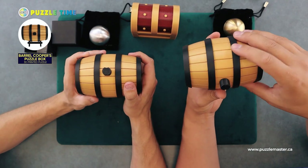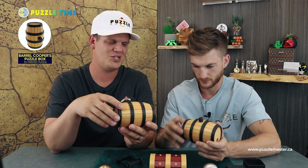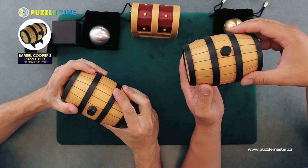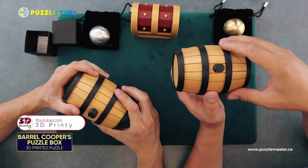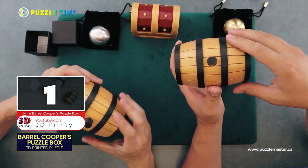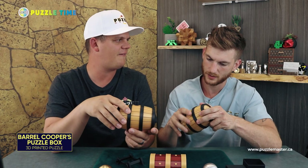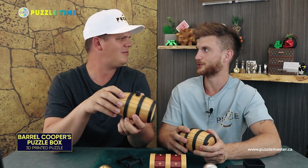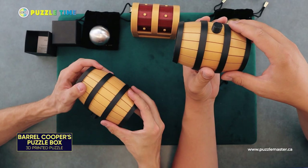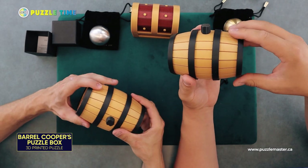It's called the Barrel Cooper's Puzzle Box — a level nine. Joseph Koval is the guy; 3D Printy is the company and they have a YouTube channel where you can watch the solution. You can also buy the design file to print your own, though I wouldn't recommend it — it is insanely hard to build. I watched him build it; there are so many little pieces. It's ridiculous, and it's just beautiful what he's done here.